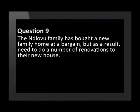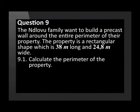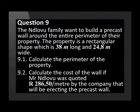Question 9 is a complex question involving perimeter and area. The best way to tackle a question like this is to draw a diagram first, inserting all the given measurements, then start the calculations. The Ndlovu family has bought a new family home and needs to do a number of renovations. They want to build a precast wall around the entire perimeter of their property, which is a rectangular shape 38 metres long and 24.8 metres wide. Calculate the cost of the wall if Mr Ndlovu was quoted R286.50 per metre.